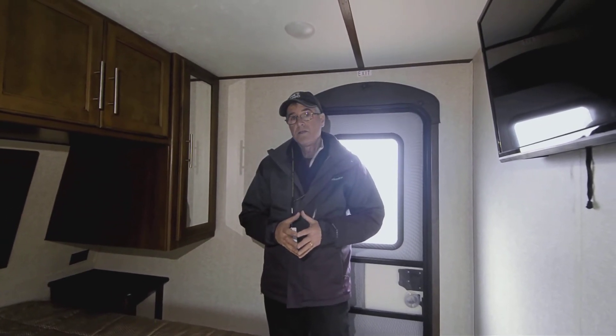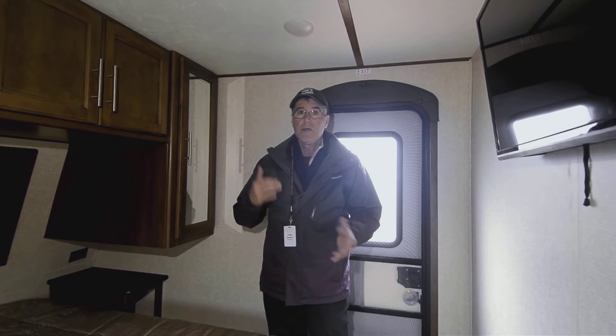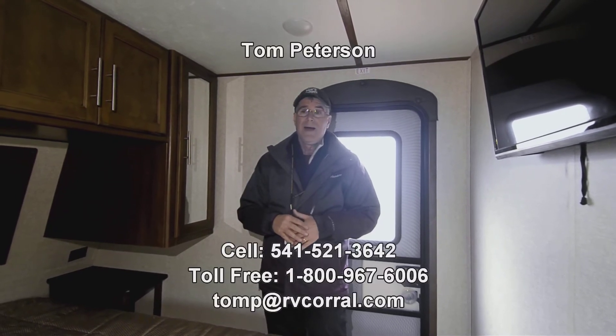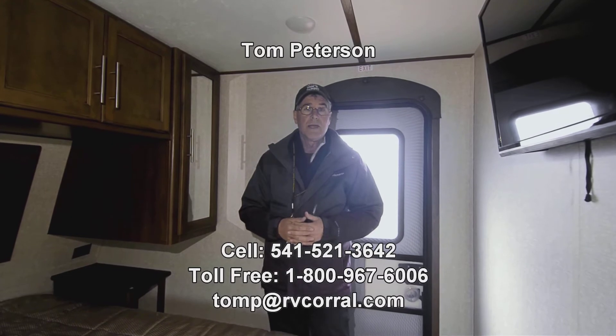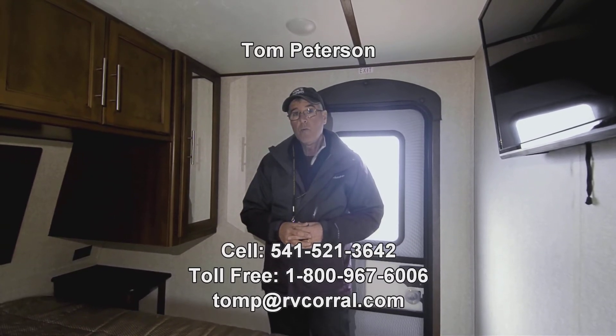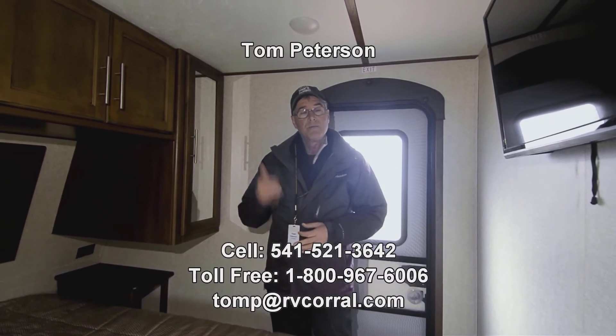If you have any questions, this is Tom Peterson. Give me a call anytime until 9 p.m. I just want to help you get out there camping and enjoy this beautiful country of ours. Again, the number is 541-521-3642. Thank you!